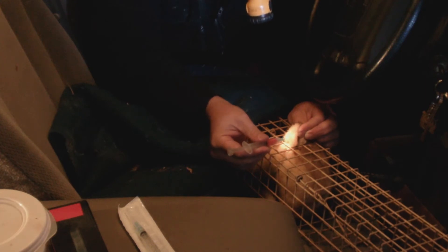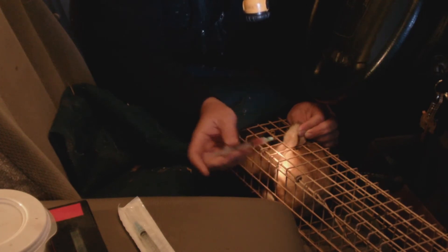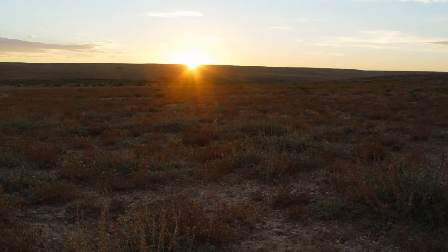For the vaccine to be most effective, the ferret will need two shots about a month apart, so we will need to capture this ferret again about 30 days from now. The ferret is released back where it was captured, and at sunrise, we pick up all of our traps, head back to camp, and get some sleep.